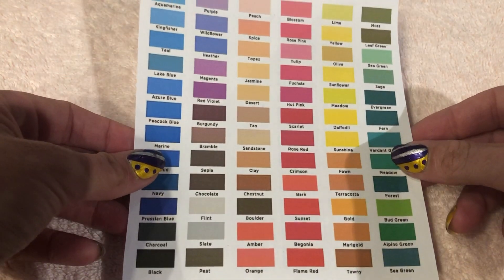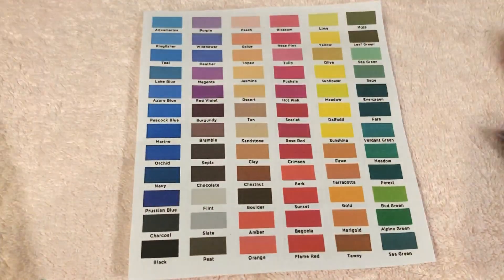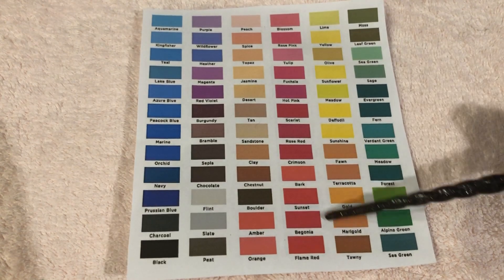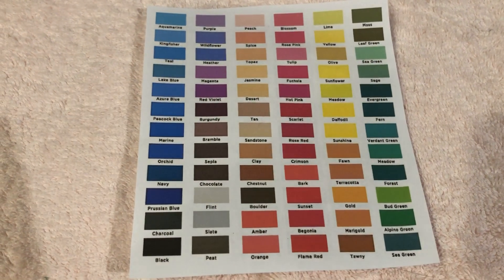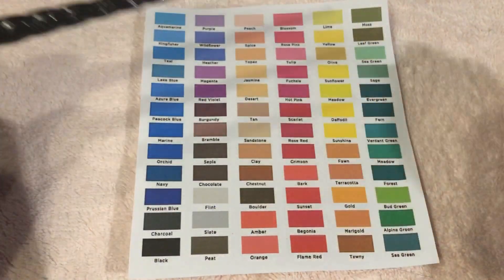Hello everybody, this is MMSMR, and tonight I'm coming at you with another video. This one might not be as long as some of the others, but I hope you like it. It is another eye exam and color test. So I have this chart here, I'm going to place it down, and as you can see there are many, many different colors. I think what we should do first is just go over each color, and I will read out the name under it with my trusty pointer, so just follow along with me.